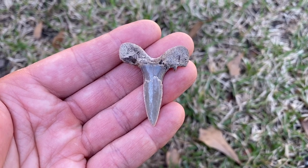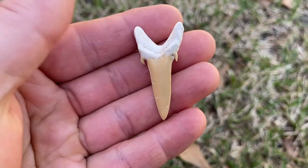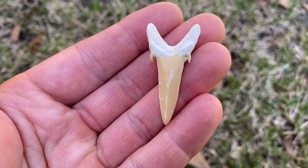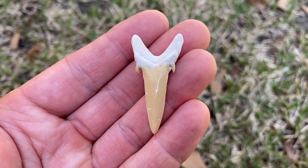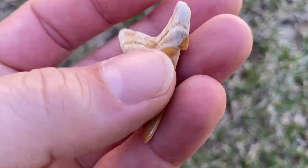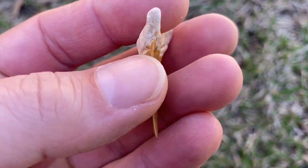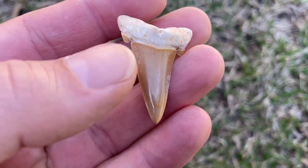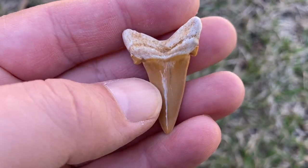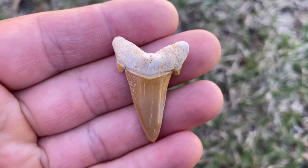Scapanorhynchus rapax - look at the size of that sand shark, it's just huge. Cool looking cusps, great color. This is another species I've found here in South Carolina - Carcharias acrodus, an Eocene sand shark. It's huge - probably 50 percent longer than any of the ones I've found here. Great color too.